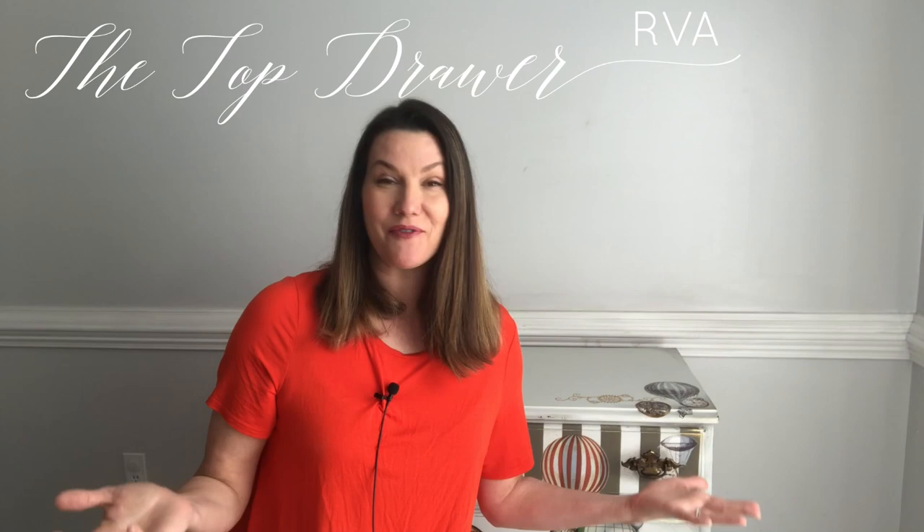Well hello and welcome! My name is Melissa, I'm the owner and artist at Top Drawer RVA, located in Richmond, Virginia. That means I am a furniture painter, a Dixie Belle brand ambassador, and I am constantly creating beautiful works of art in pieces of furniture, where I get to stage them, take beautiful pictures, and work with a wonderful team.